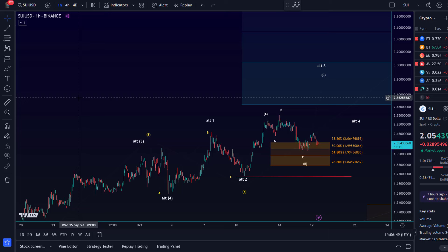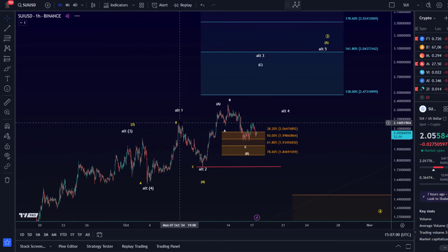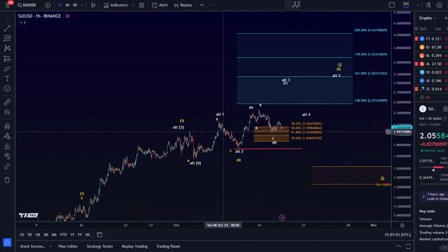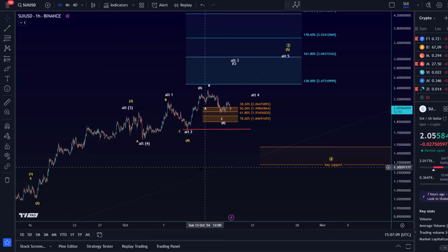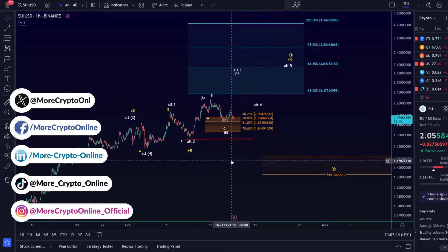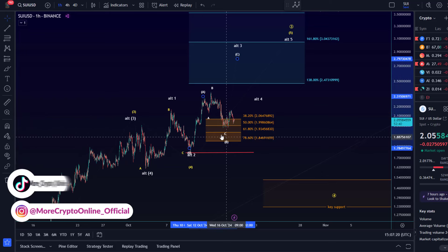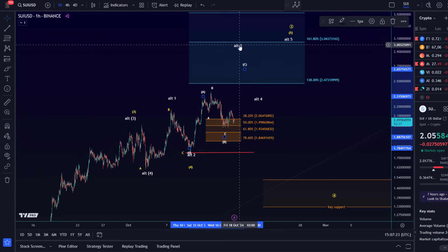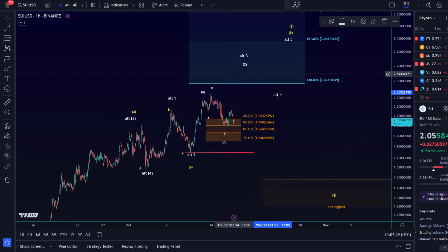Hello and welcome to another update video about SUI. On the SUI chart, I'm still watching this support region — micro support here between $1.85 and $2.06. In this area it's meant to get a bit choppy because we have completed the main element of the third wave rally, so it's starting to get choppy. So far the pullback is in three waves and I can still label this as an ABC structure to the downside, possibly in white wave B, with another C wave to come in a third wave.